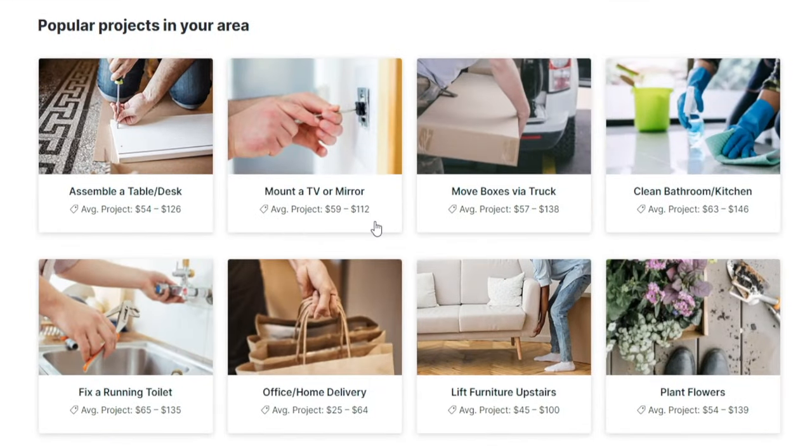You can earn an extra $112 for mounting a TV, an extra $120 for assembling a task, or all the way up to $140 for moving boxes using your truck. You can even get rewarded for planting flowers, so this is effortless. And needless to say, you do not need a degree in order to get this done.